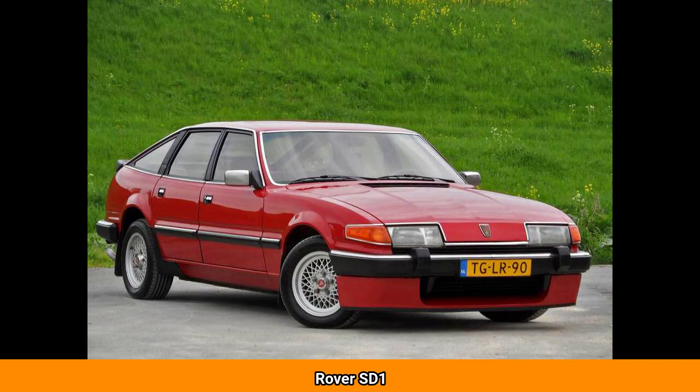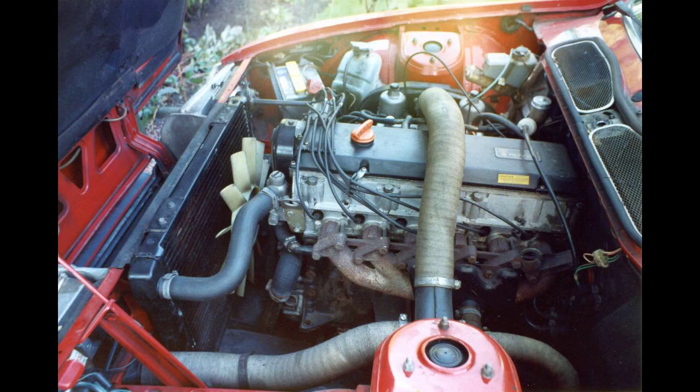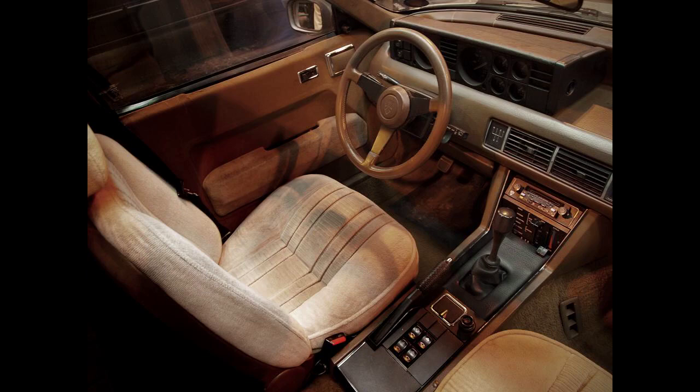The Rover SD1 is both the codename and eventual production name given to a series of executive cars built by the specialist division, later the Jaguar Rover Triumph division, and finally the Austin Rover division of British Leyland from 1976 until 1986, when it was replaced by the Rover 800. The SD1 was marketed under various names. In 1977 it won the European Car of the Year title. The SD refers to specialist division, and one is the first car to come from the in-house design team. The SD1 was the final Rover badged vehicle to be produced at Solihull. Future Rover models would be built at the former British Motor Corporation factories at Longbridge and Cowley.